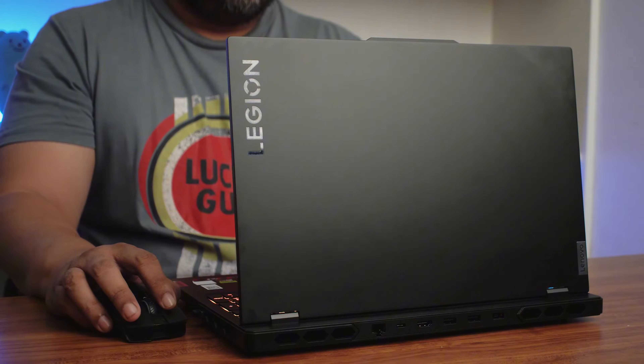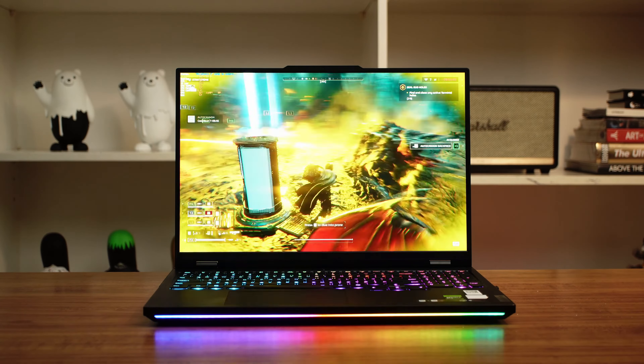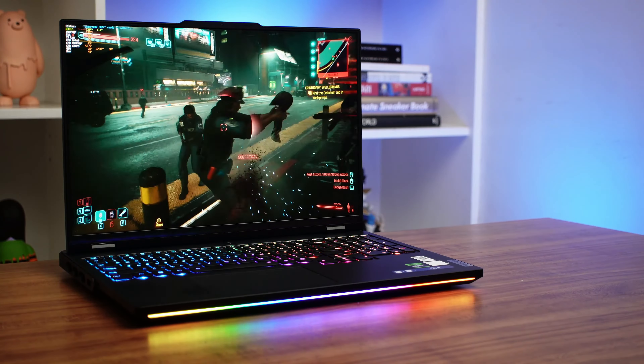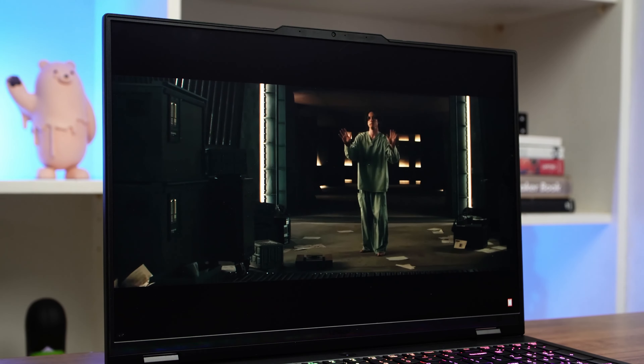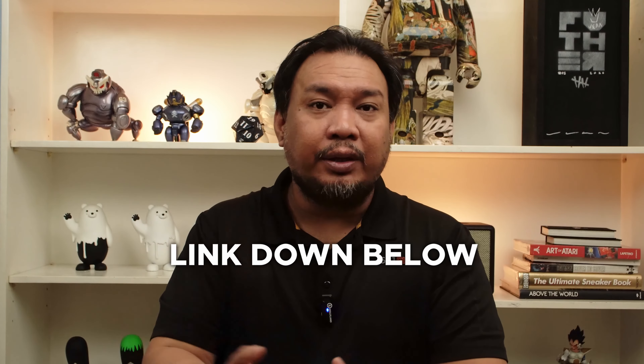Despite its giant size, the Lenovo Legion Pro 7i is one of the best gaming laptops you can pick up today if you're looking for a performance monster. That NVIDIA RTX 4090 is no joke. Combined with Intel's extremely capable i9-14900HX processor and gorgeous screen, this laptop is one of the best, if not the best, gaming and content creation choice in 2024. If you want to actually buy this particular laptop, we are linking down below the price and where you can buy it. We are very, very impressed with this gigantic machine.